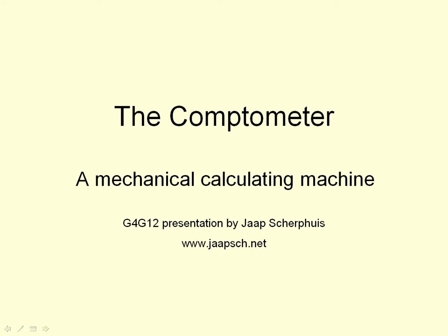Before computers and electronic calculators, there were mechanical calculation machines. This talk is about the forgotten history of one of those, the Comptometer, the most popular one of all time.